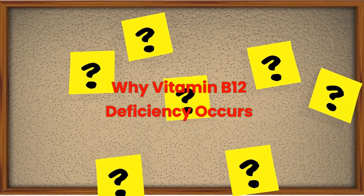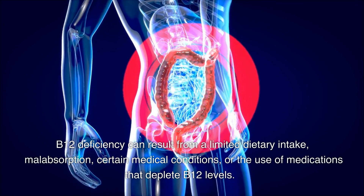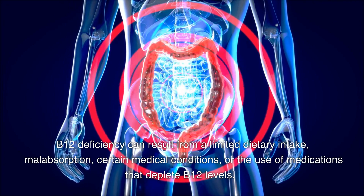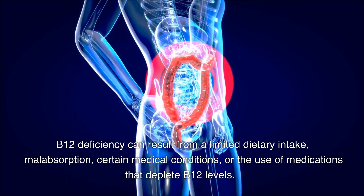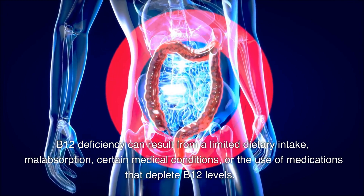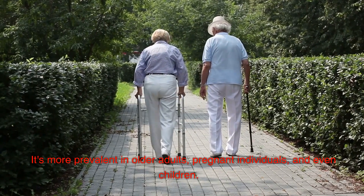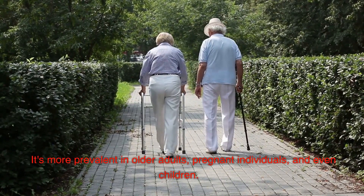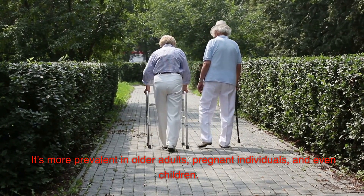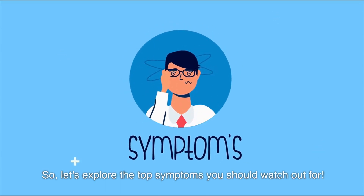Why does B12 deficiency occur? B12 deficiency can result from a limited dietary intake, malabsorption, certain medical conditions, or the use of medications that deplete B12 levels, such as proton pump inhibitors like omeprazole or pantoprazole, or metformin. The reduction in B12 levels associated with these medications is more prevalent in older adults, pregnant individuals, and even children. So, let's explore the top symptoms you should watch out for.